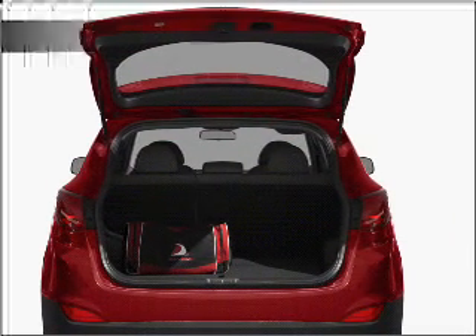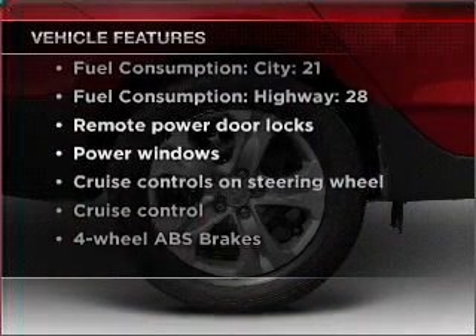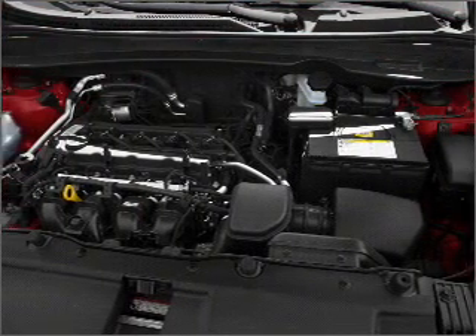Pamper yourself with memory settings. Plus, enjoy these notable features that are included in this vehicle: power door locks, power windows, power steering, cruise control, power mirrors, an alarm system, and an AM/FM stereo with a CD player.